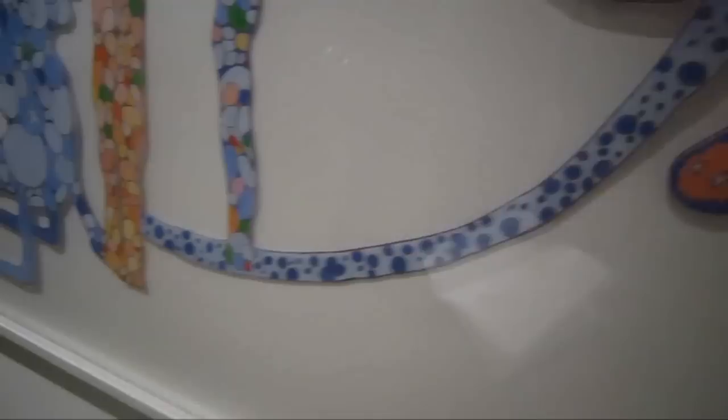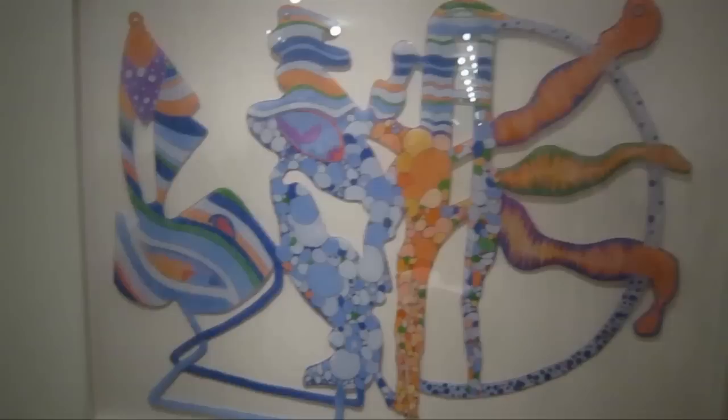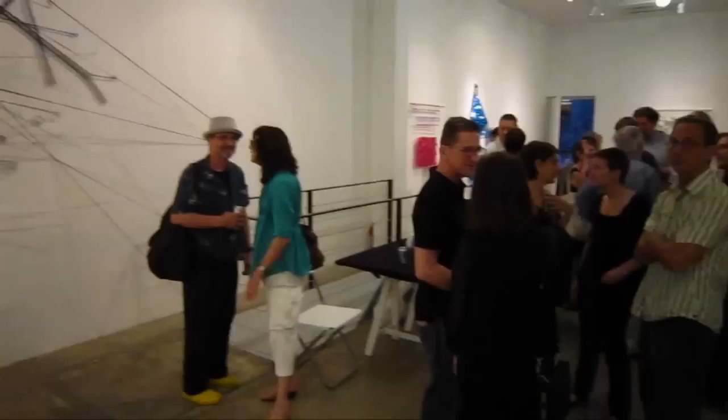This is titled 'Studio Number Seven.' So this is a quick run-through of 'Off the Wall' at the Allegro La Feola Gallery, 179 East Broadway, downtown New York.